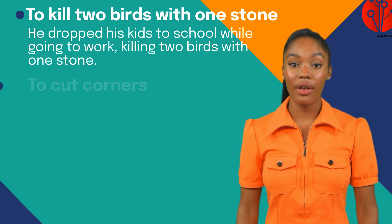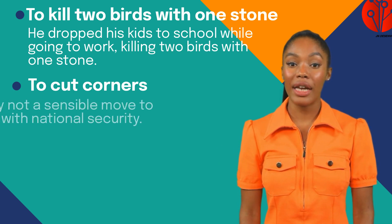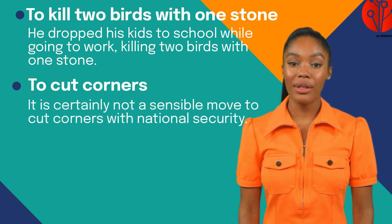Next, 'to cut corners' means to do something badly or cheaply. For example: it is certainly not a sensible move to cut corners with national security.